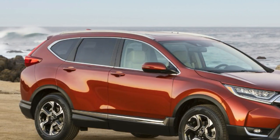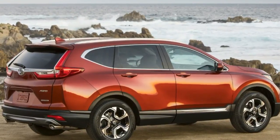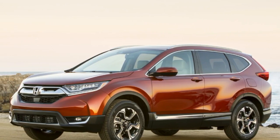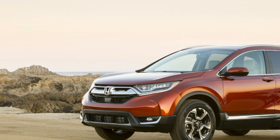The Honda CR-V was the best-selling vehicle in the compact crossover segment last year, and it has been redesigned for 2017. Major updates mean more space inside for passengers and cargo, a bit more power and efficiency from a new 1.5-liter turbocharged four-cylinder engine, and a quieter, more comfortable driving experience.